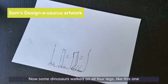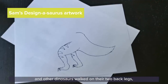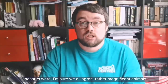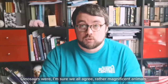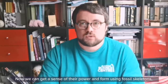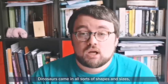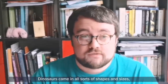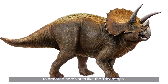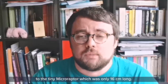Some dinosaurs walked on all four legs, like this one, and other dinosaurs walked on their two back legs, just like this one. Dinosaurs were, I'm sure we all agree, rather magnificent animals. Dinosaurs came in all sorts of shapes and sizes, from giant meat-eaters like the Tyrannosaurus rex, to armored herbivores like the Triceratops, to the tiny Microraptor which was only 16 centimeters long.